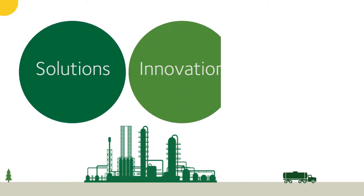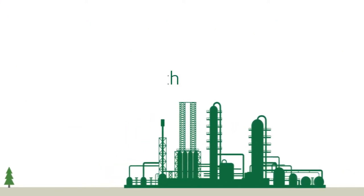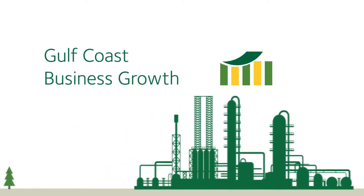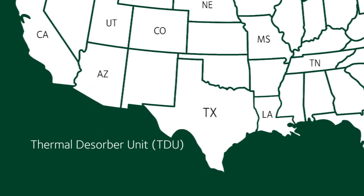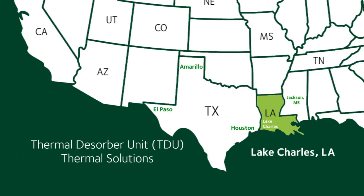We're always innovating and coming up with new technologies to help your business thrive. With that in mind, and in support of economic expansion and business growth in the Gulf Coast, Waste Management strategically located a thermal desorber TDU in the heart of industry, Lake Charles, Louisiana, to help provide thermal treating solutions for the needs of our customers.